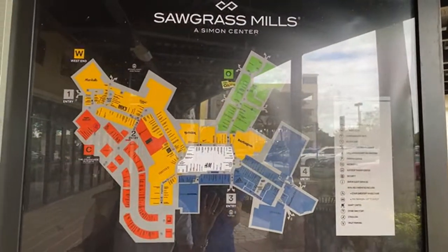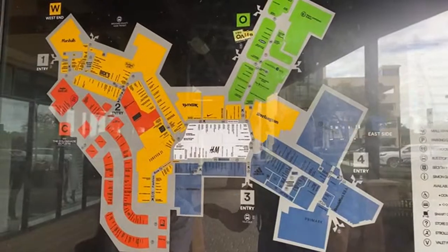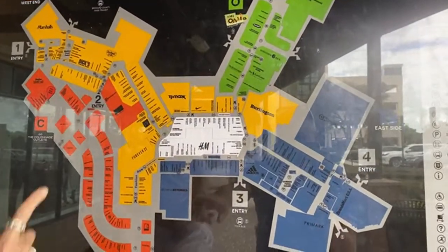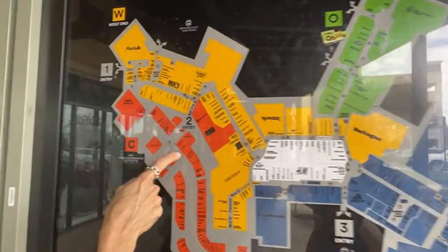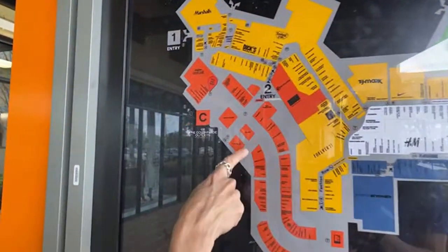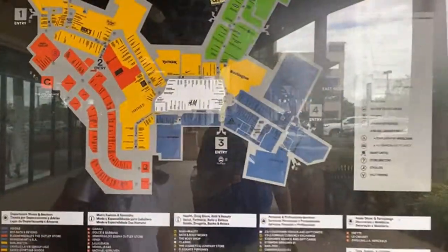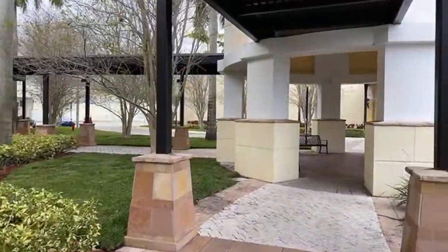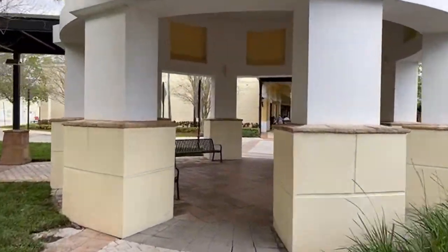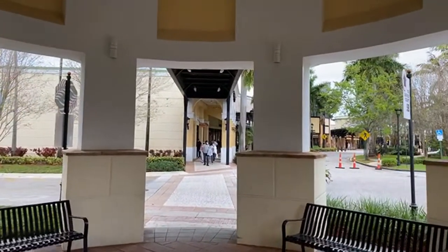Looking at the map — we started right at Neiman Marcus here. I'd love to check out Burberry, Philippin, Armani, Prada, Gucci, and Versace — that's that way. We're going to go down this way. There's a list of everything here, all kinds of specialty retail. And here's Salvatore Ferragamo — this is the mall here.